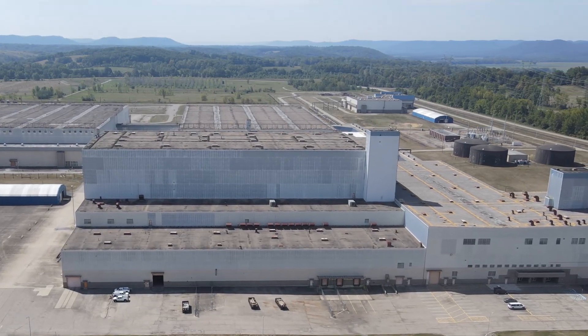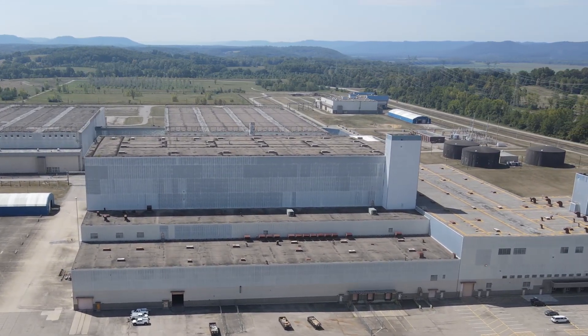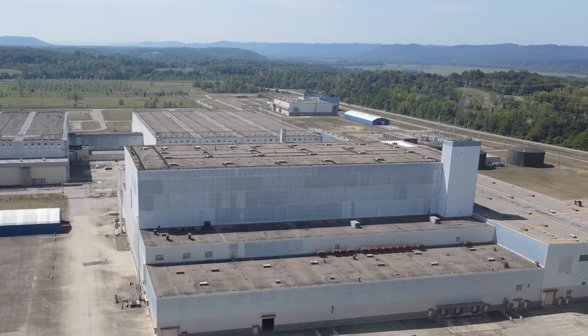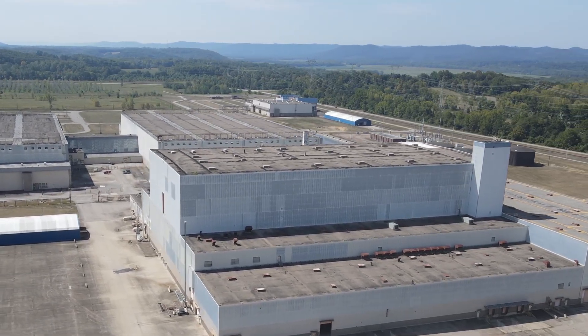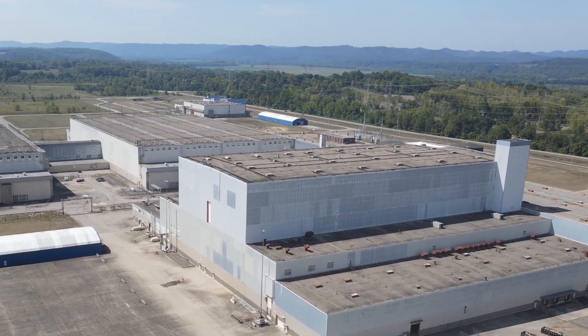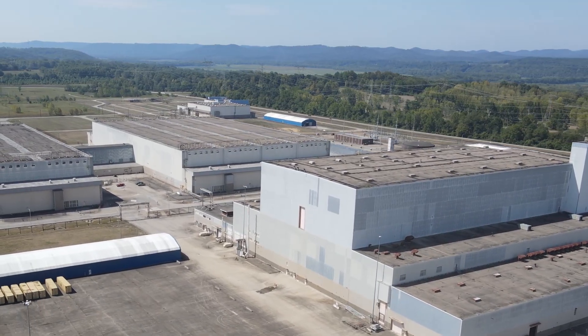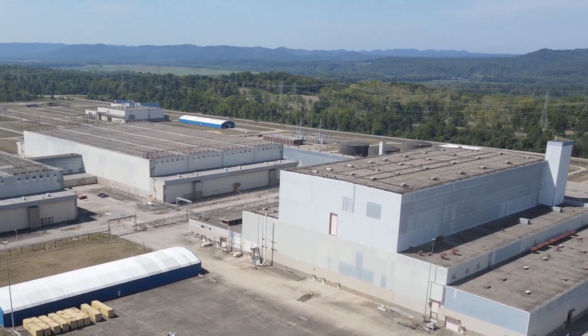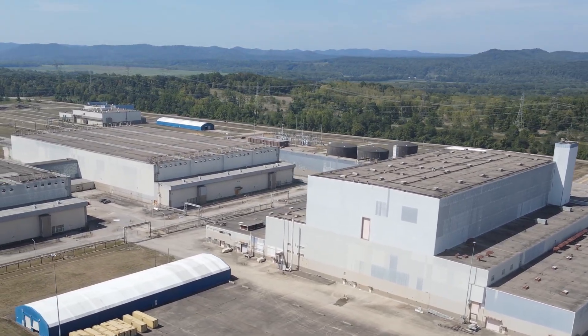DOE leases this area to private industry to develop centrifuge uranium enrichment technology. Centrifuge technology is an attractive alternative to gaseous diffusion because it uses much less energy. Starting in 2019, work has been geared to construct a cascade of centrifuges designed to produce high-assay, low-enriched uranium, or HALEU, which is going to be needed for the next generation of advanced reactors.